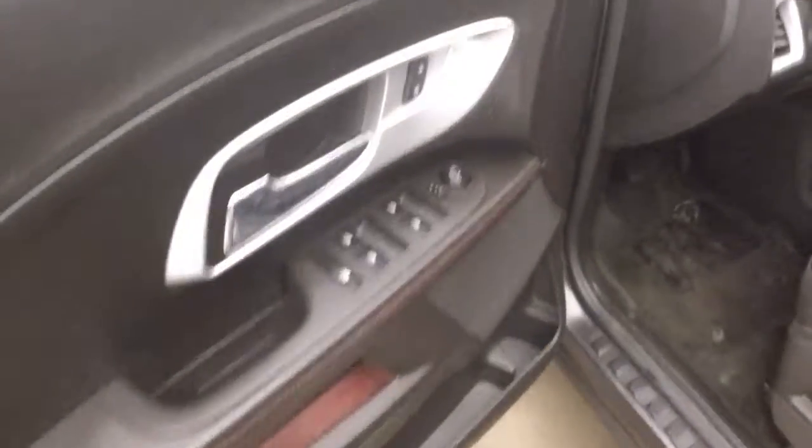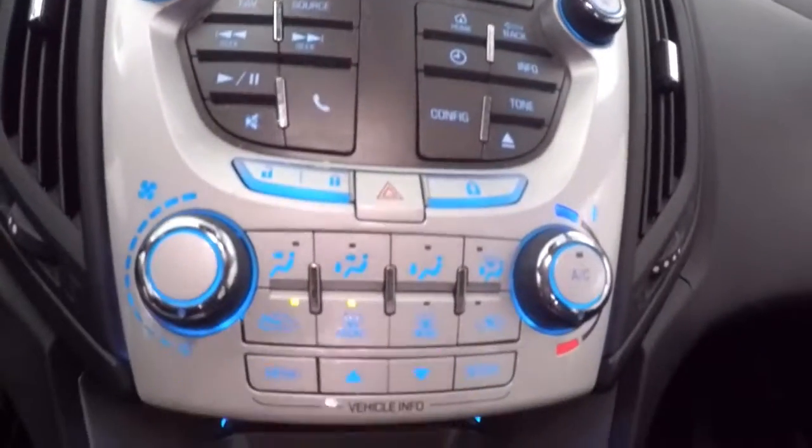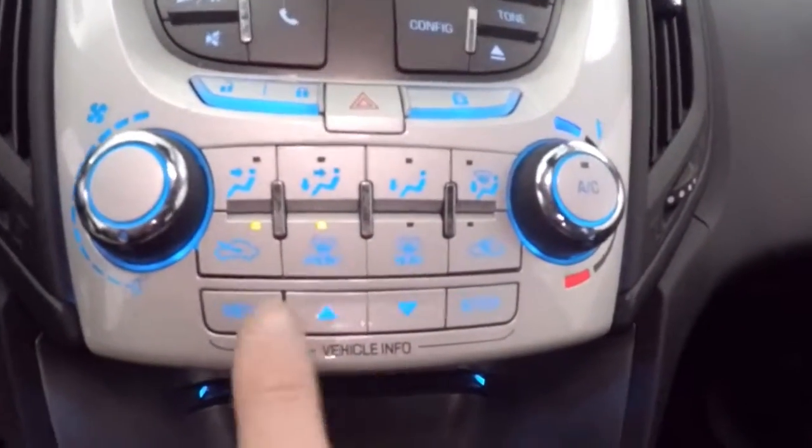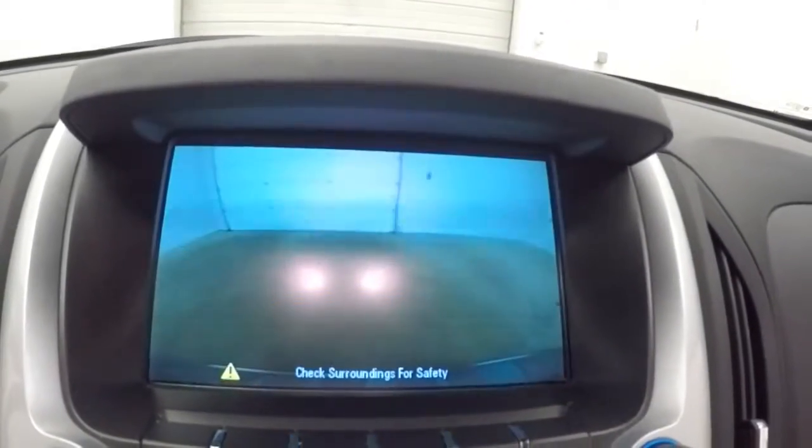Linear controls on the door. Power seat, cruise control, Bluetooth and stereo on the steering wheel. Your touchscreen display, your stereo controls, climate control, menu button control. Rear backup camera.